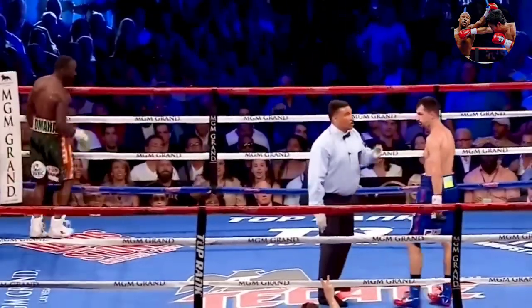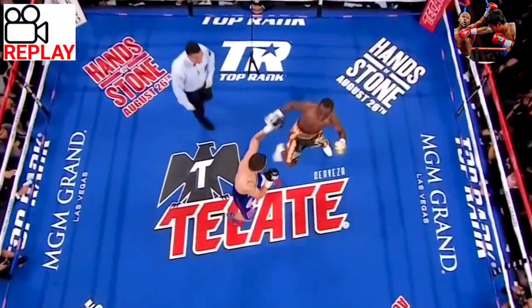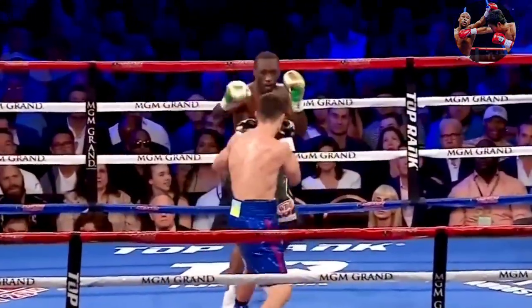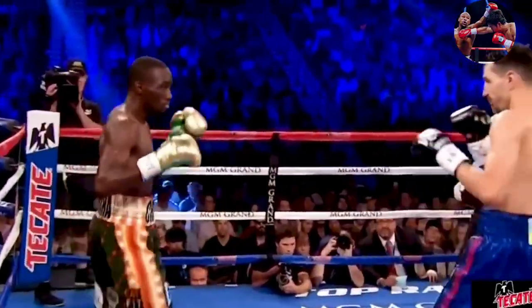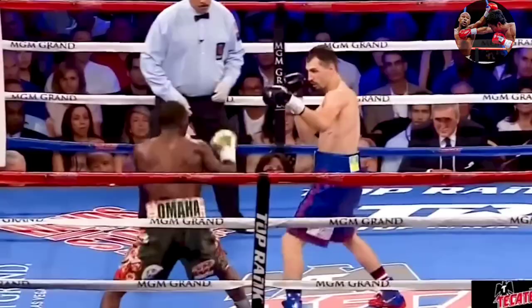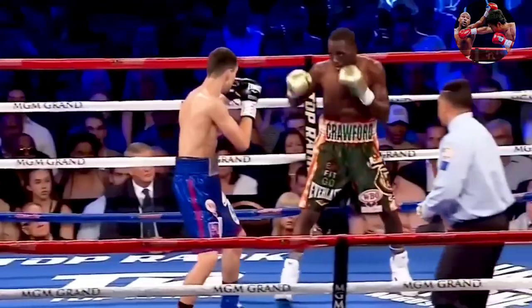Oh! That's a knockdown — knocked down by Crawford! Six! Seven! Eight! Come in! First time in his career that Victor Postol has been knocked down. Freddie Roach, perhaps engaging in psychological gamesmanship as is so often the case, said earlier this week, 'Yeah, we hope he switches southpaw — we want him to switch southpaw.'